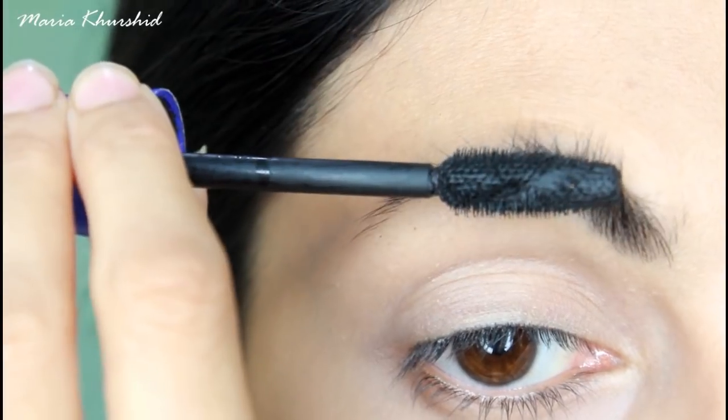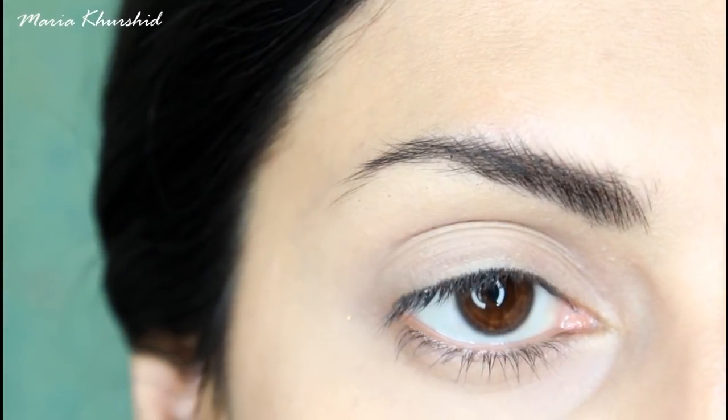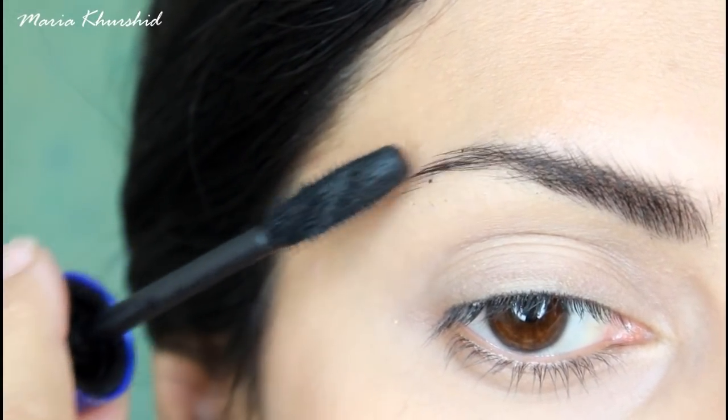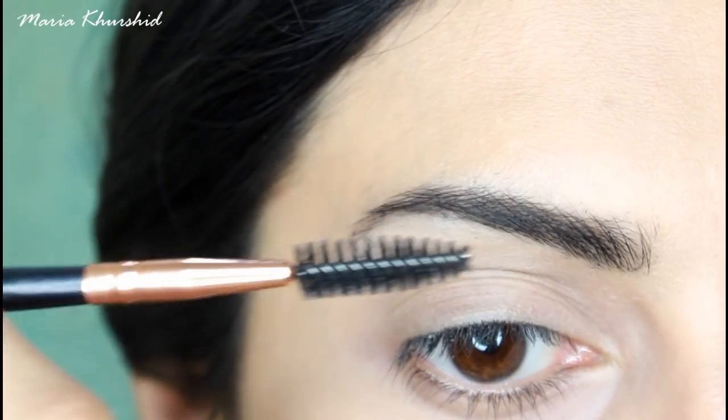Teenager's skin is very delicate and a very sensitive type, so try to do less makeup. I understand that every girl has a lot of makeup, but still avoid applying so much makeup on your face.